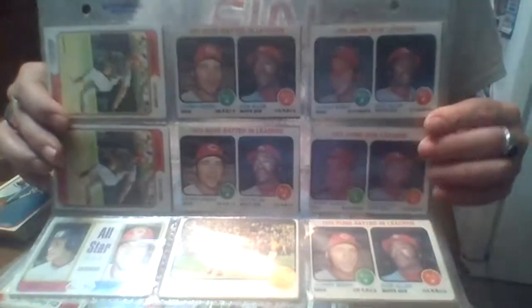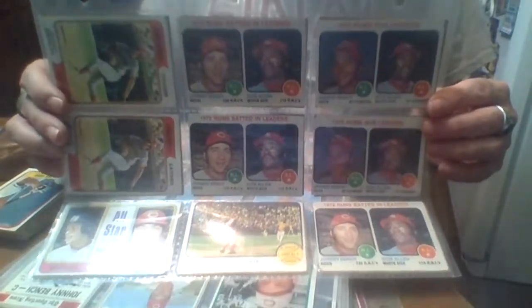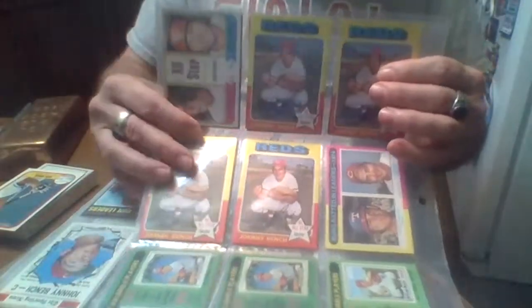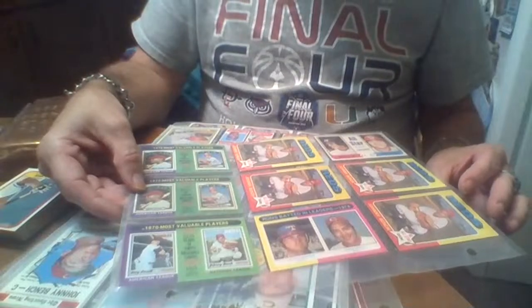Dick Allen — which needs to be in the Hall of Fame; he's dead now. He could flat out hit. For two years he was probably the best American League player. Then we've got the '75s — these used to be quite valuable actually. Then there's '75 records and stuff, then the '75 leadership card.